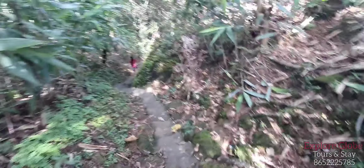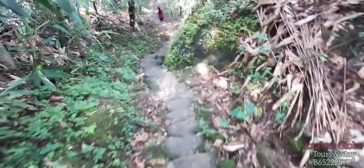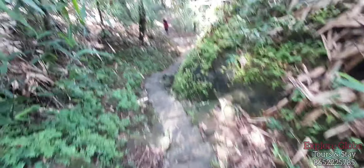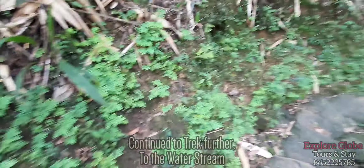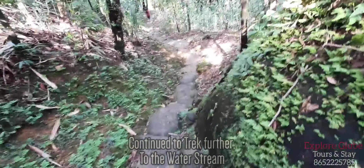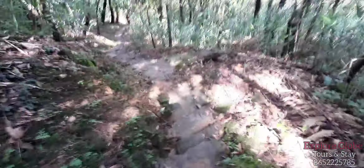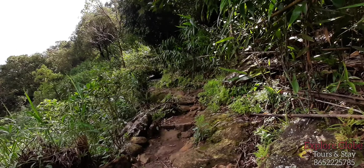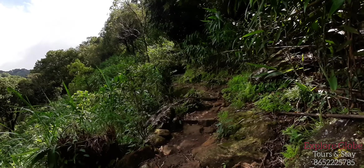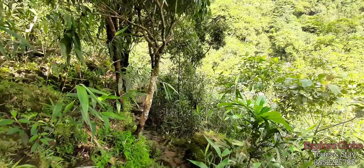We have continued the trek further. It's quite refreshing walking on this route because there are so many trees and dense forest around. We are still following this trek route with stone steps from Shilyang Jashar village towards the water stream, and there is a bamboo bridge on it ahead.